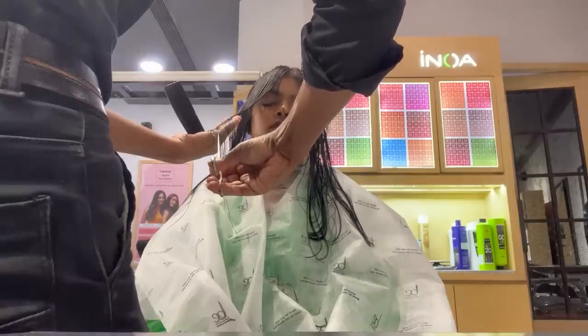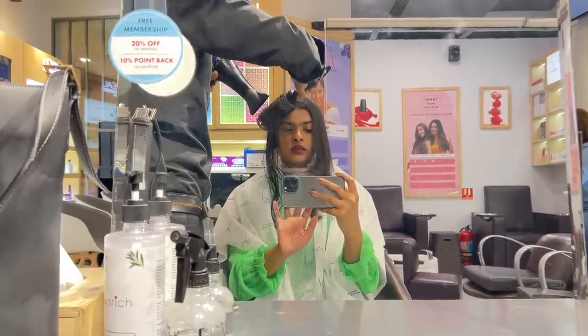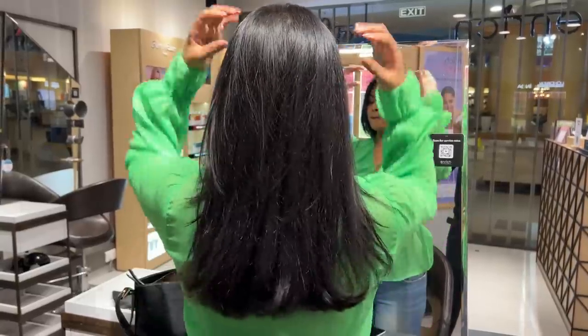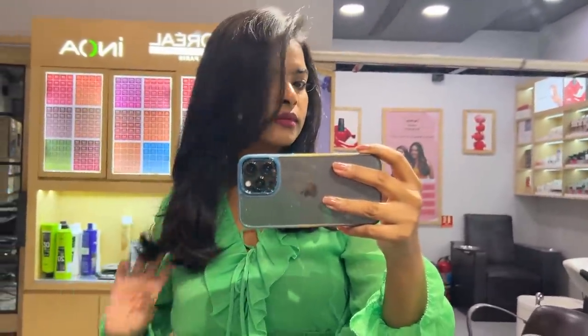It doesn't look good in my hair unless I have small hair — my hair is medium length. I was really happy with the service. It took around 40 minutes to get the hair wash and haircut done. I freaking love the final result, and I can also style it myself and blow dry it myself.